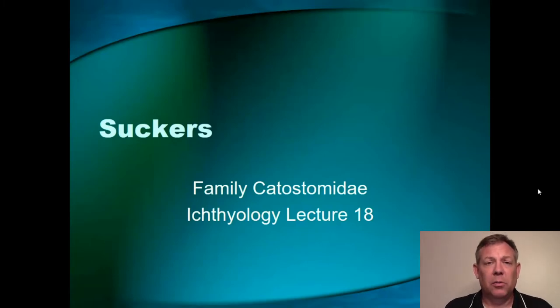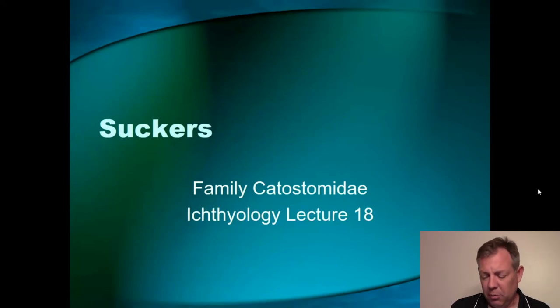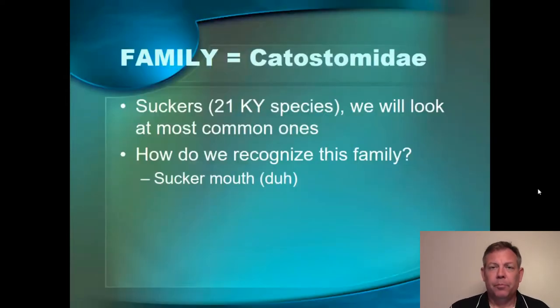They look kind of similar to the minnows. They've got the short dorsal fin and kind of a long body. And there are several species in Kentucky, not as many as there are minnows.